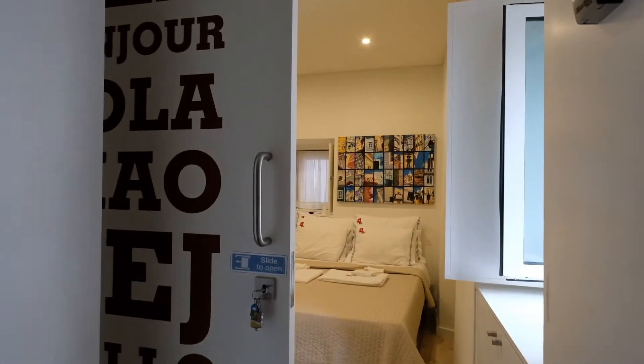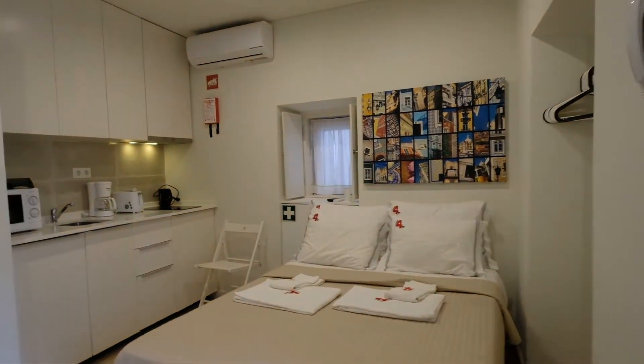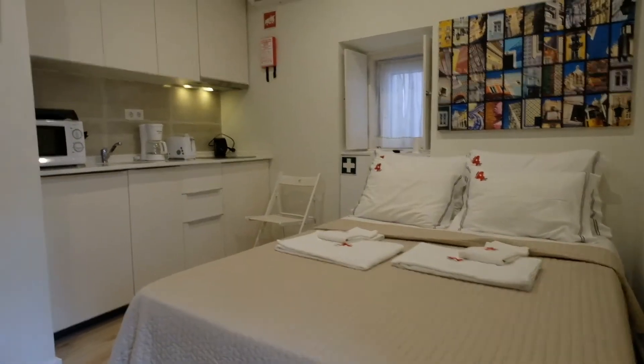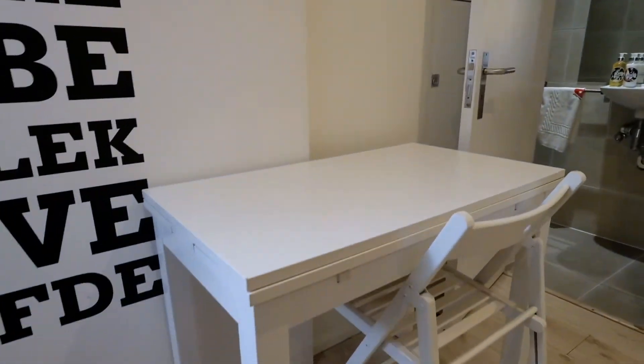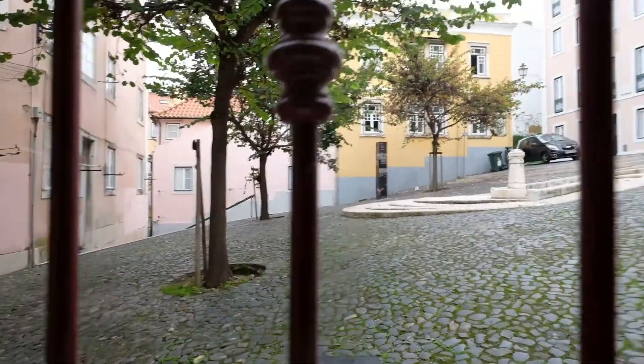Look at this storage apartment. You can see I have a double bed right here, a table, and this window where you can see the street. Just the ground floor.